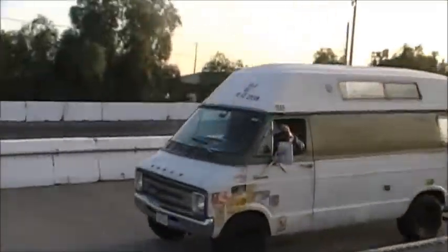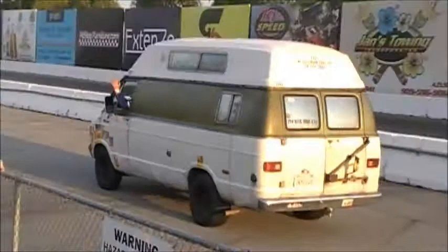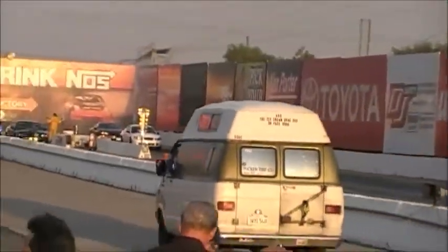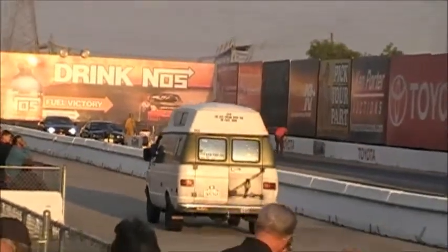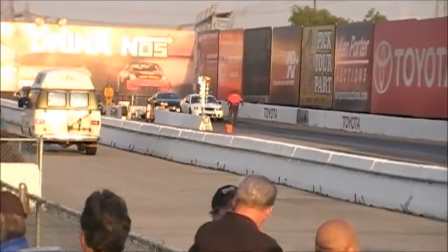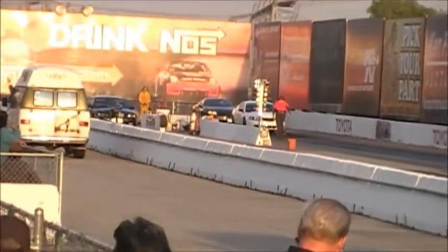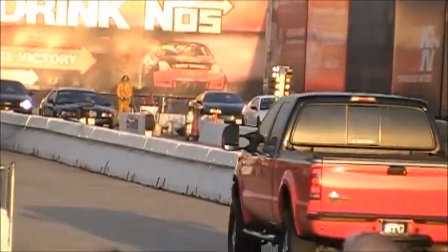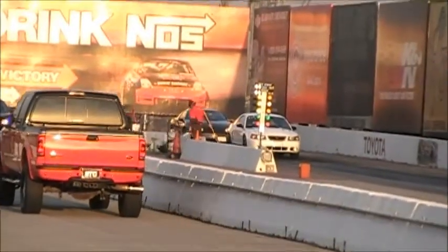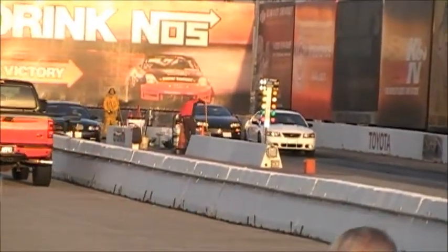Mach 1 over in the In-N-Out Burger lane, GT here in the Toyota lane. Here comes the drag van. Robert Roth behind the wheel of the van — he's having fun. He's got the high-speed roof extension up there. He goes drag racing here at Irwindale. He's happy with that 9.15 run.